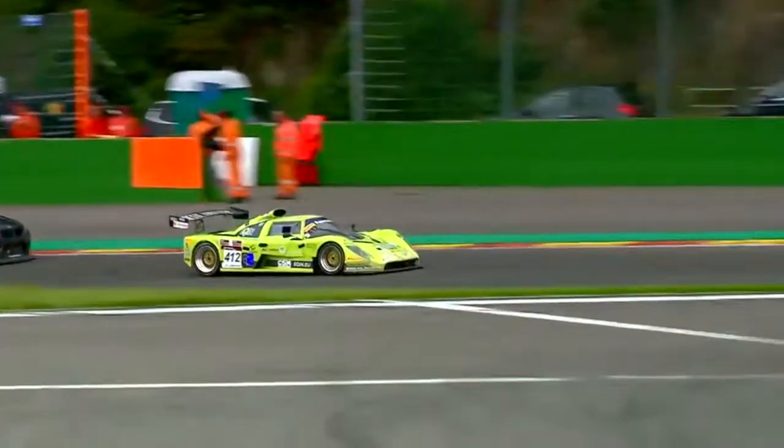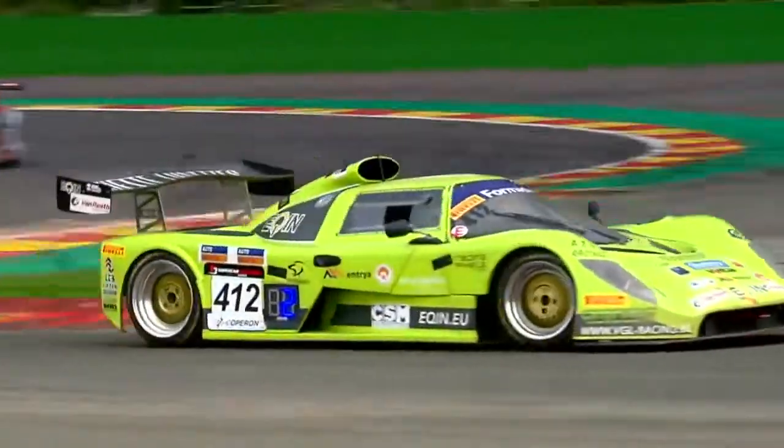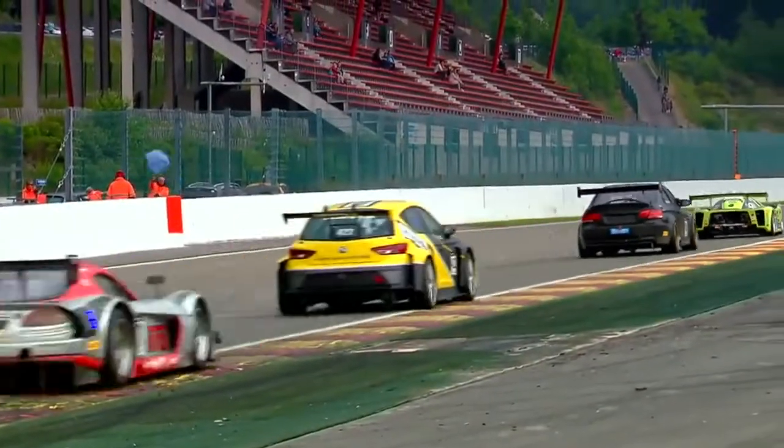Dan Stringfellow's BMW is absolutely flying, all over the back of Danny Wagmans in the low-slung Seca. As he gets too hot into the bus stop chicane, he makes a mistake that allows Stringfellow through.